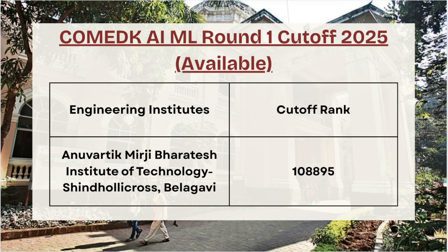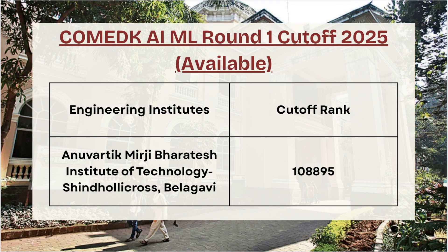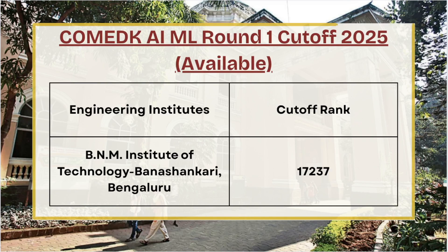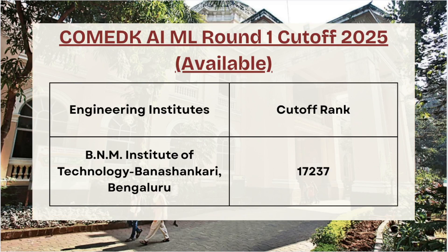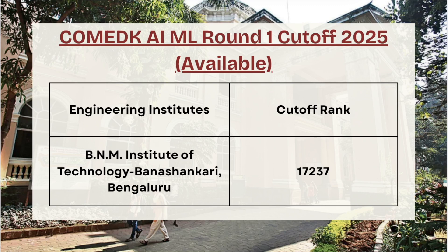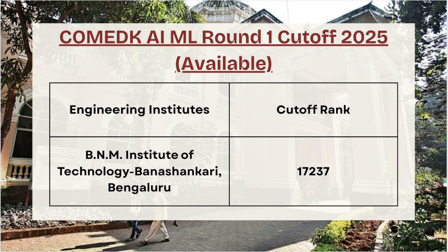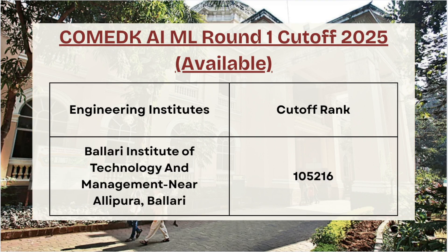Next we have AMIT — for Round 1 AI/ML the cutoff rank is 1,88,895. Next on the list we have BNM Institute of Technology — for AI/ML Round 1 the cutoff rank is 17,237. If you have not liked the video, don't forget to do so to get more updates on various college-wise and course-wise cutoffs.